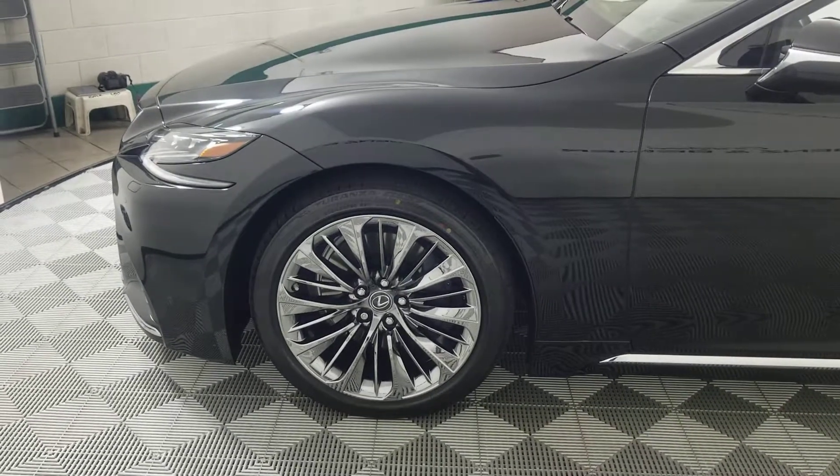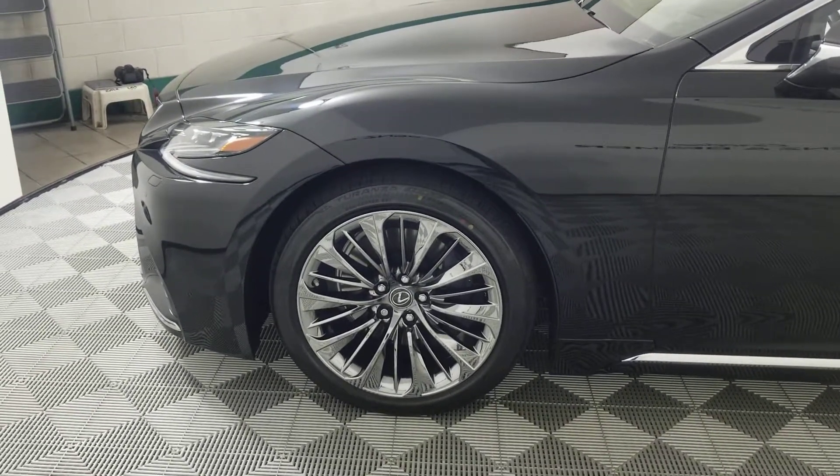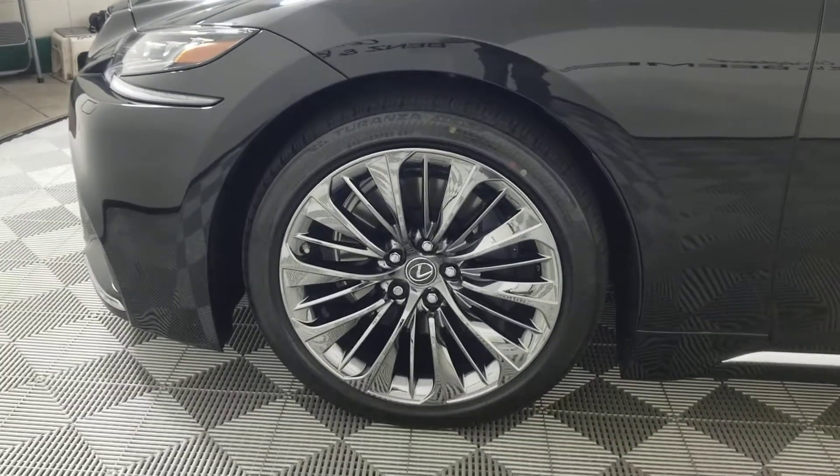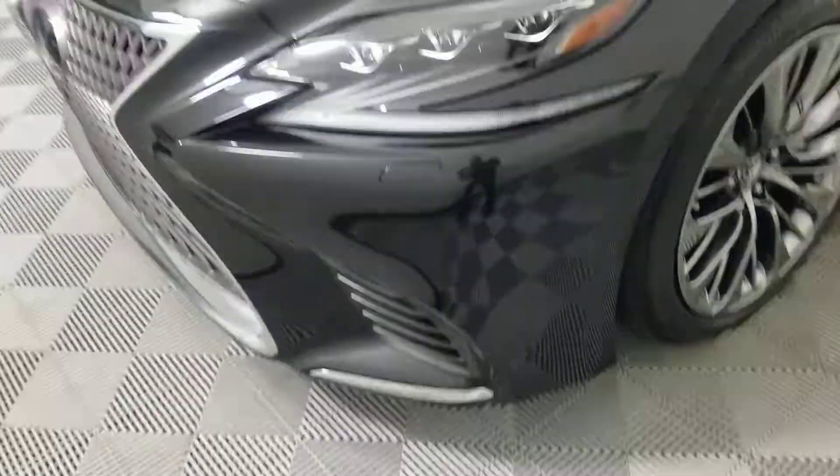Russell, here is your 2018 Lexus all-wheel drive LS 500. I'm gonna send you multiple pictures, but I just want you to see the clean finished product here.